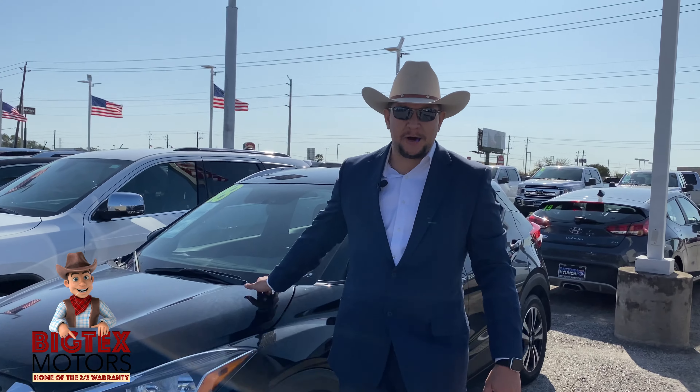Hey, it's Big Tex over here at Big Tex Motors. I'll tell you what, we got used cars, we got them all, they're everywhere.